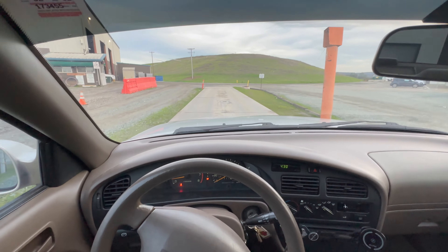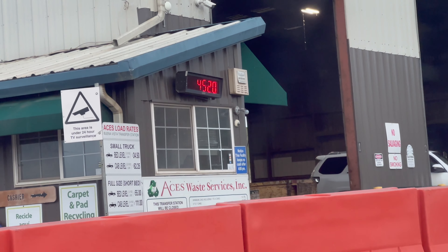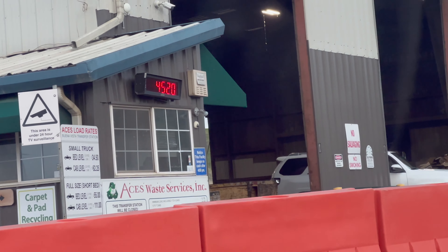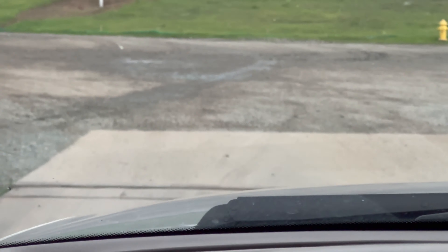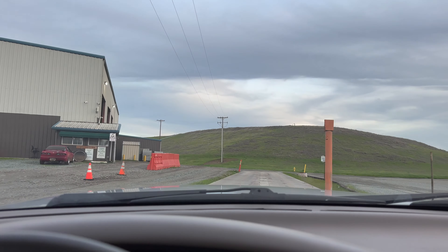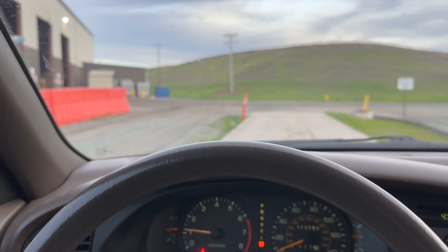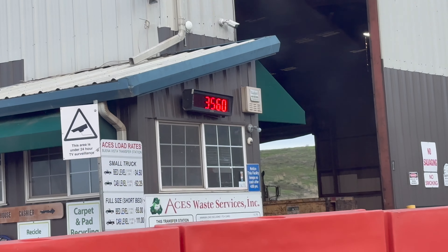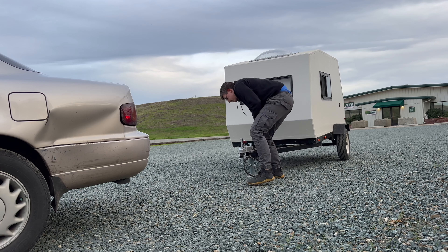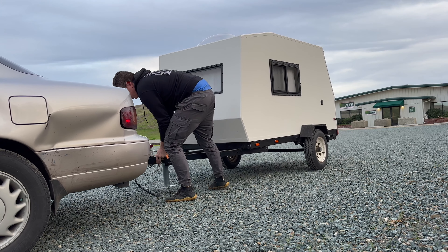We're at the scale here and it says 4520. So 4520 is the weight of the whole thing — car and trailer. Now we're going back on with just the car; the trailer's over there. We got 3560.